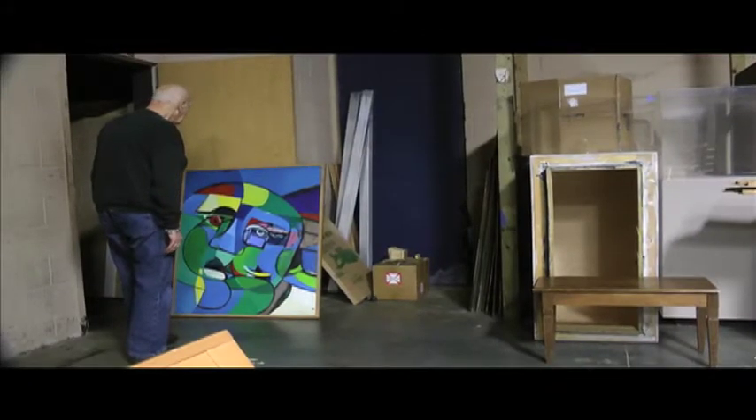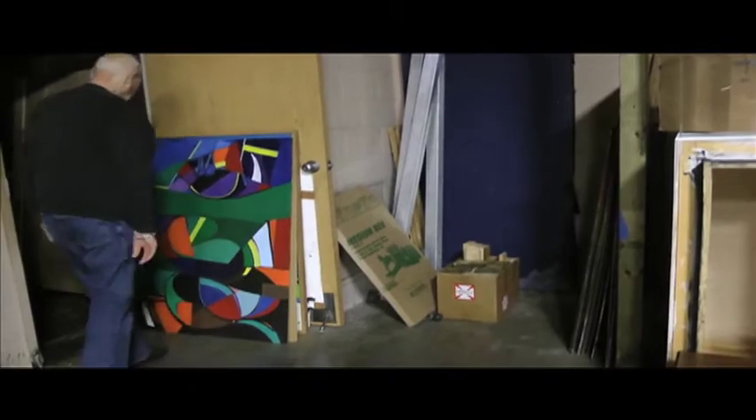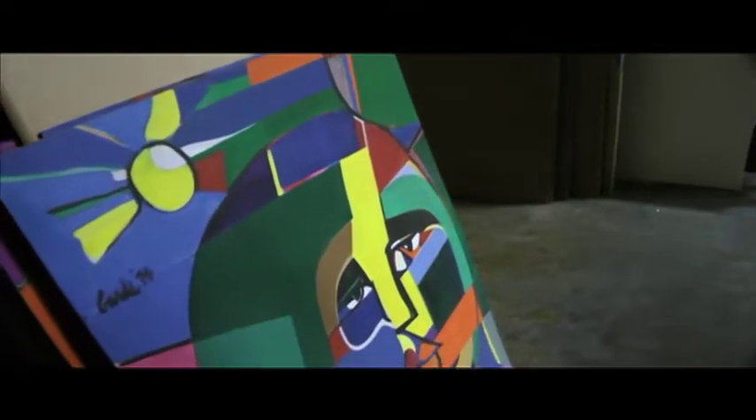Created in the mid-1970s, Harold Gard's 16-panel mural, Iconoclast, was recently donated to the Museum of Florida Art by the Gard family.